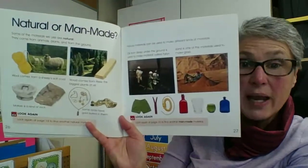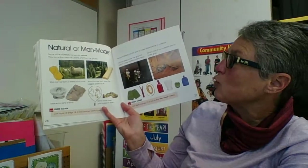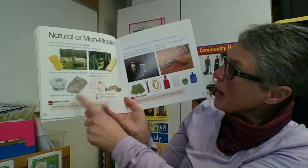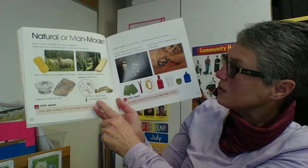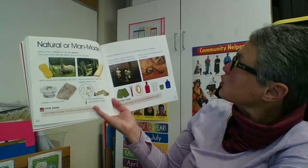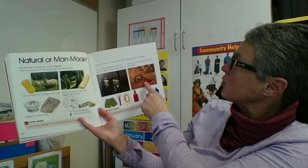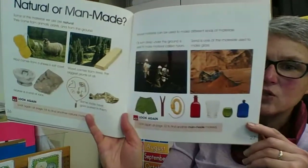Natural or man-made? Some of the materials we use are natural — they come from animals, plants, or from the ground. Wool comes from a sheep. Wood comes from trees. Marble is a kind of rock, and some rocks have gold in them. Natural materials can be used to make different kinds of materials. Oil from deep under the ground is used to make nylon. Sand is one of the materials used to make glass.